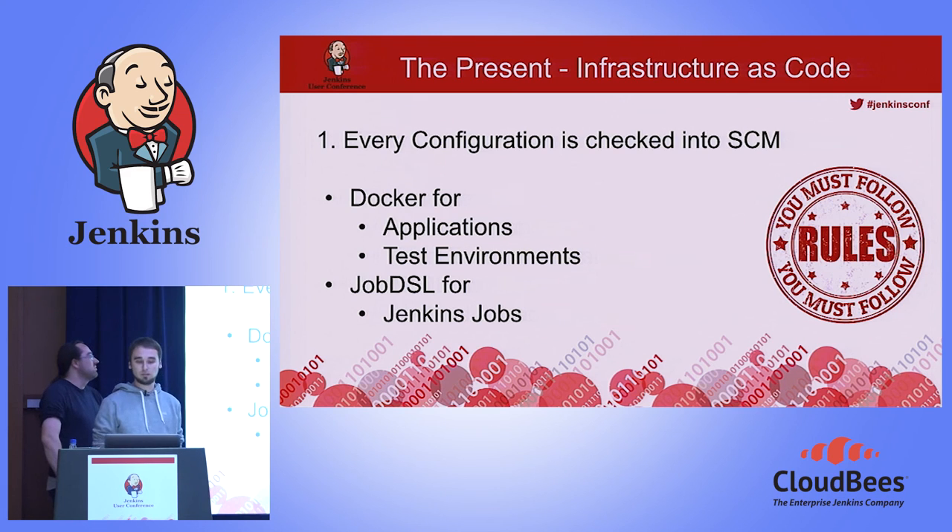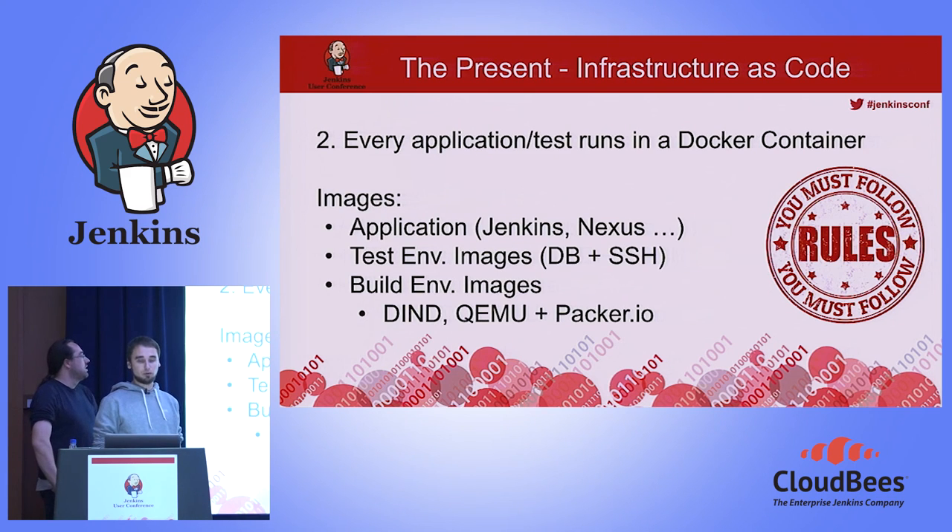For applications like Jenkins, Nexus, and test environments such as different databases, we use Docker. For jobs in Jenkins, we use Job DSL so we can maintain them separately. Every application runs in a Docker container — we have images for our applications, test infrastructure, and build infrastructure. We even have images which use Docker-in-Docker to build Docker images. We also build KVM images inside Docker, then pack them inside Docker to run them inside Docker — everything runs in Docker, which is awesome.